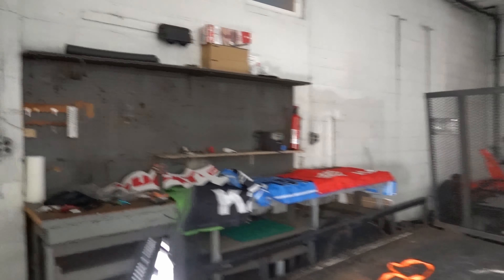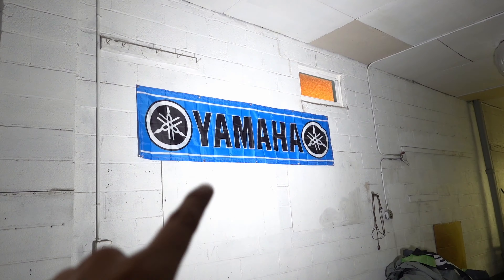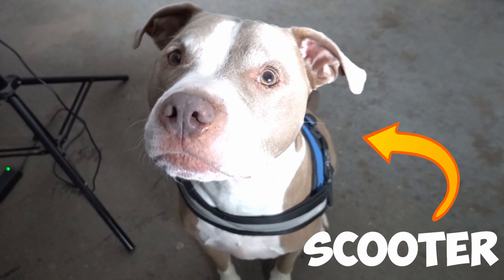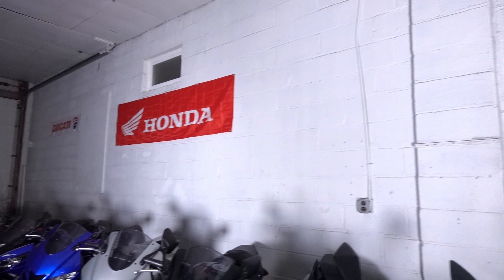Looking good! All we need now are some banners right up here to complete the look — and they did come in the mail, so here they are. Boom, boom, boom, boom. The scooter's excited because we're done. Banner one, banner two, banner three, banner four — looking good.